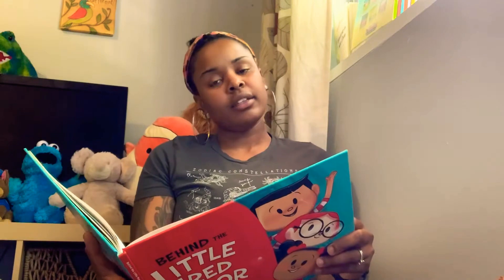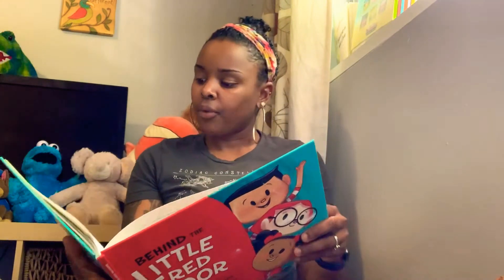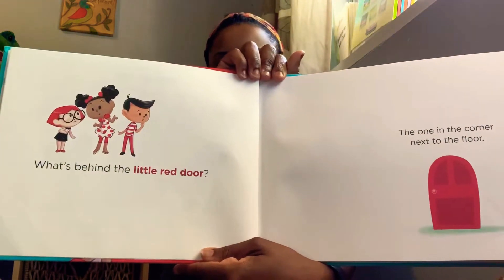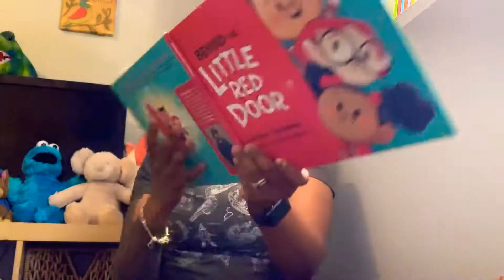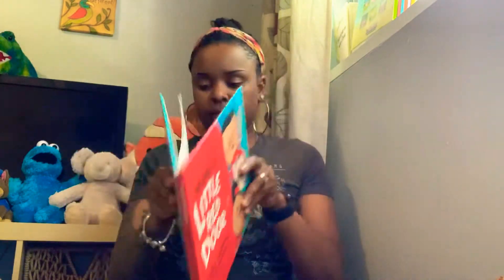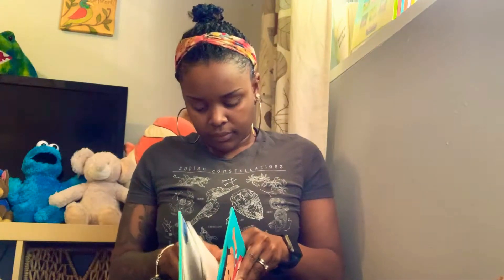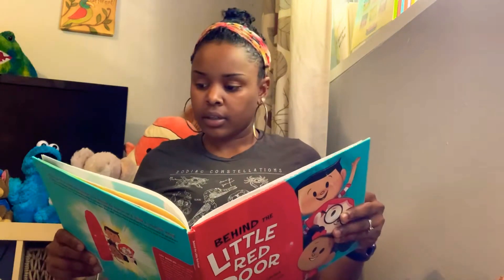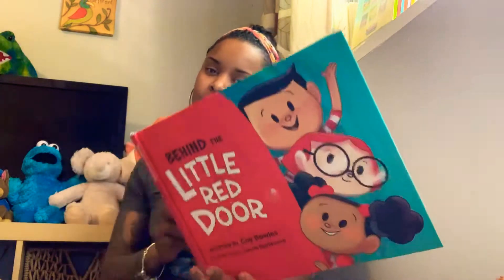What's behind the little red door? The one in the corner next to the floor. There's a world in there I'd love to explore. What's behind the little red door?